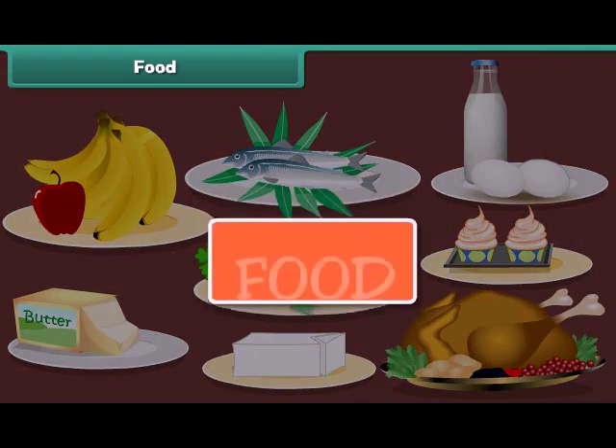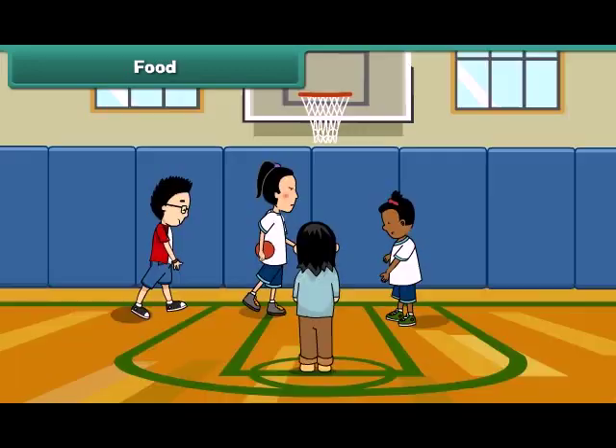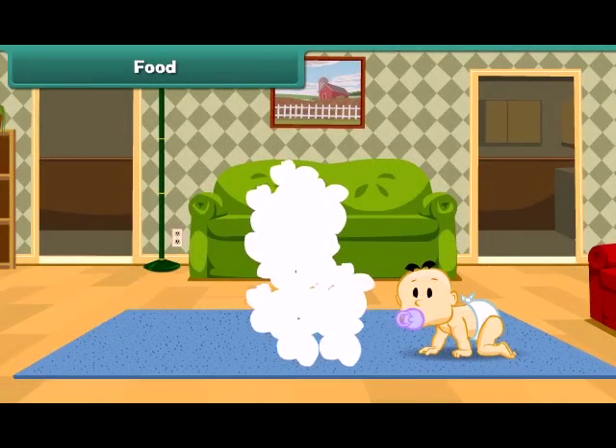We all need food to live. We eat different types of food every day. Food gives us energy to work and play. It keeps us healthy and helps us to grow strong.